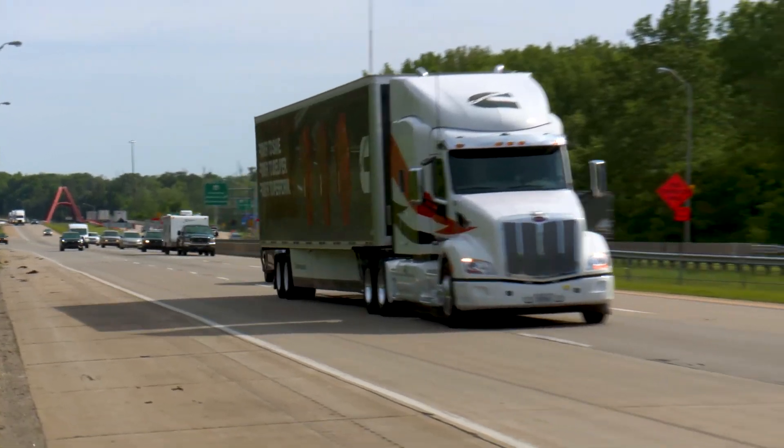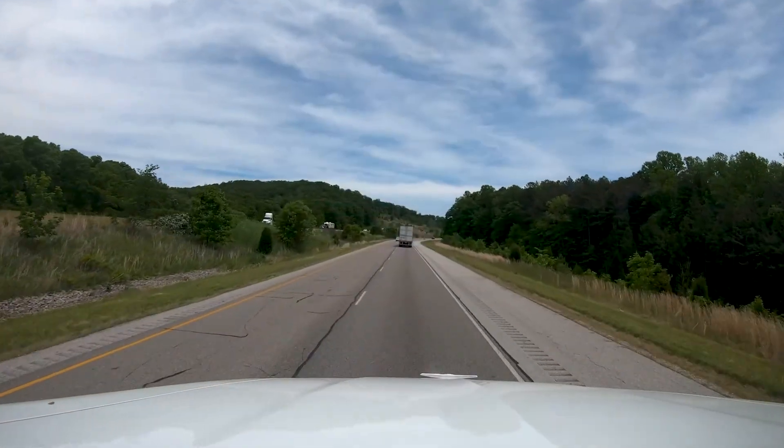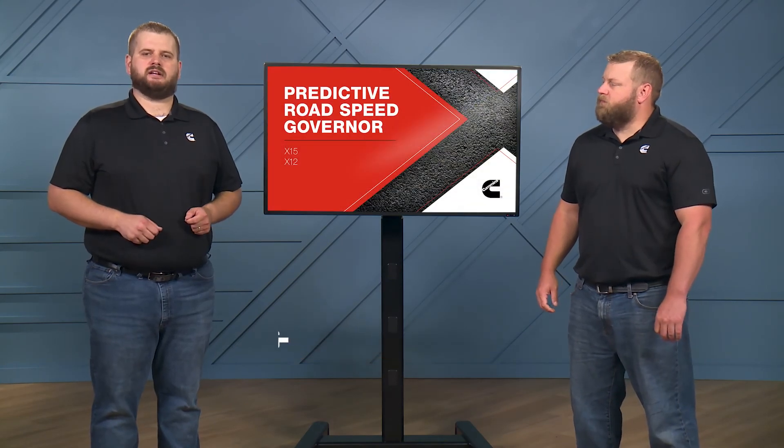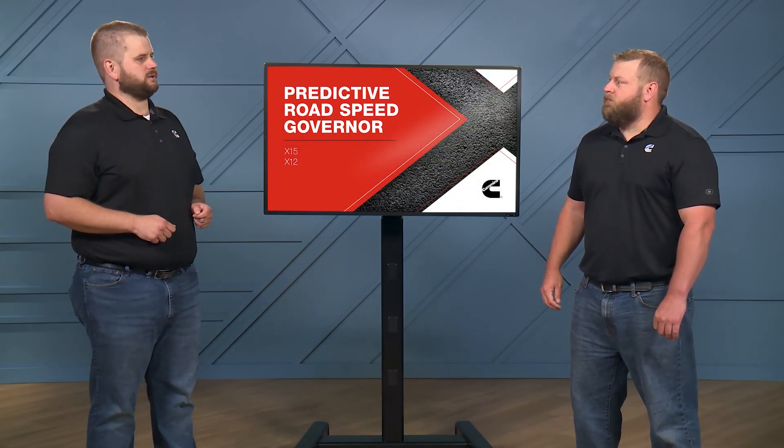Here with us today are two experts from Cummins to help walk us through what drivers and fleets will experience when this feature is active. I'm Russ Poland. And I'm Chris Tasnick. In the past, Cummins released Predictive Cruise Control, and now we have Predictive Road Speed Governor. Chris, tell us a little bit how this feature works.